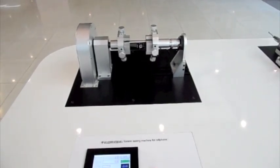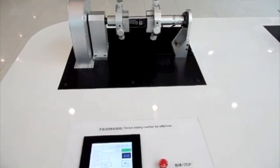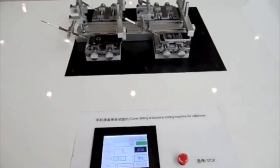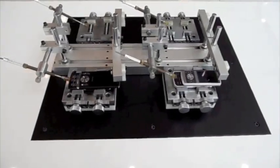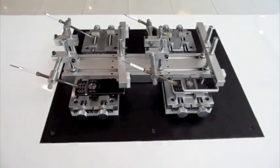This is PCMag.com's Sasha Sagan in Shenzhen, China, checking out the torture test devices at Huawei and ZTE headquarters. First you're going to see several machines that Huawei shows off to test phones, and then ZTE's impressive drop test device.